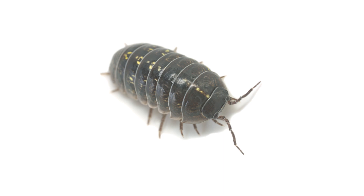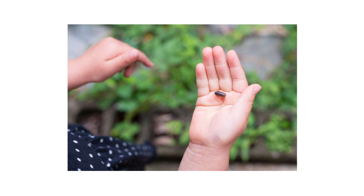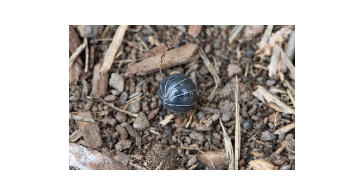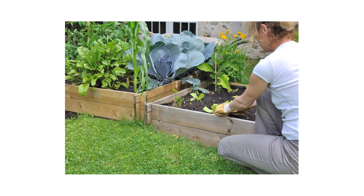Pill bugs, or roly-polies if that's what you called them growing up, are common garden pests found all over the world. Many kids grew up poking these small creatures, making them curl up into a ball, and rolling them around. Unbeknownst to many homeowners, pill bugs can potentially prevent new gardens or turf from growing, or they'll invade homes and litter the floors. In this video, we'll show you how to identify and treat pill bugs on your property so you can enjoy your garden and home in peace.